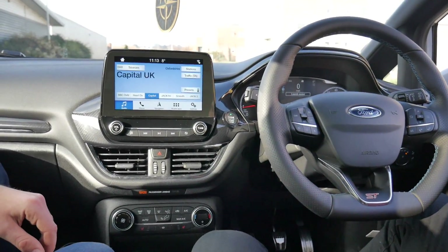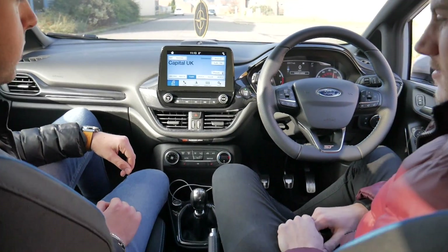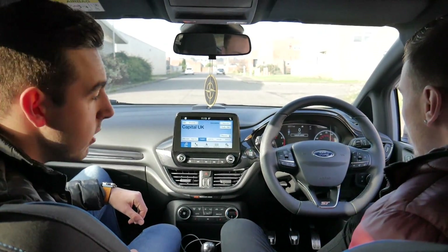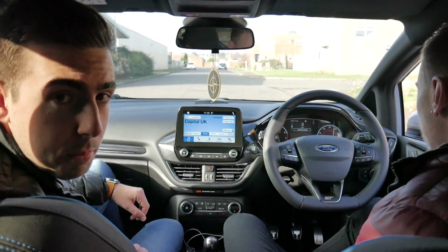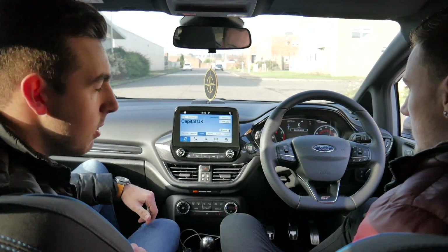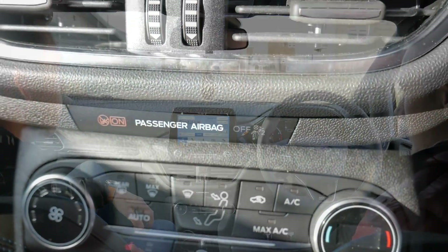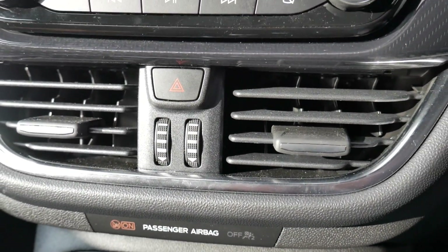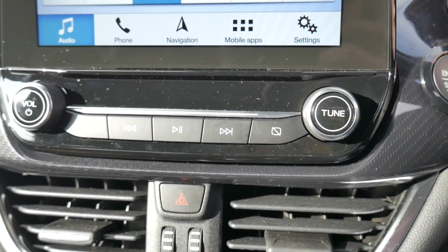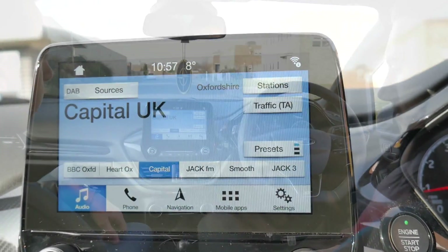First of all, there's a massive update to the interior from the Mark 7 — something people have been waiting an absolute age for because they are so outdated. But this Sync 3 system — what do you think to it? Kyle had a Mark 7 EcoBoost one litre before. What do you think the difference is?